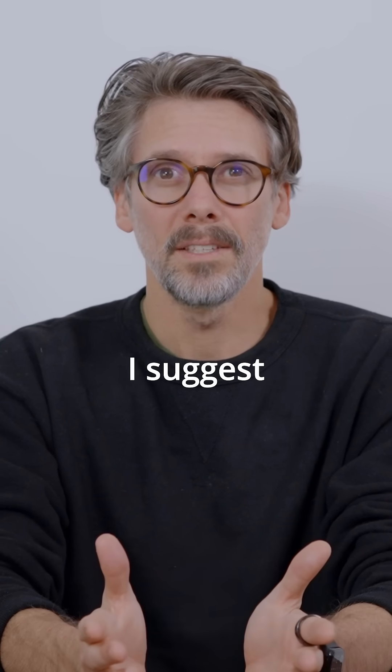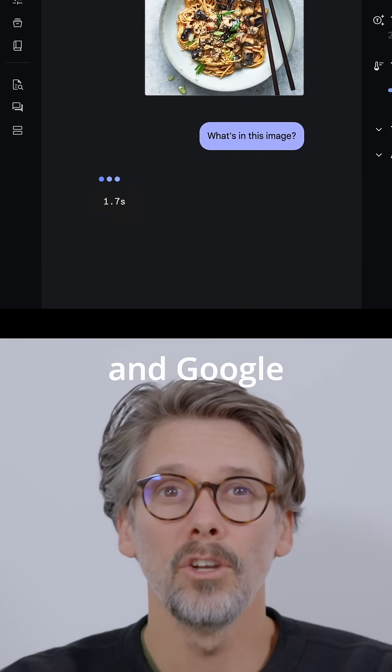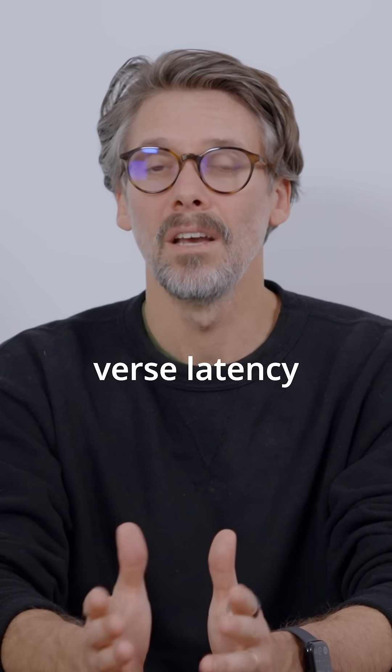As a first step, I suggest testing your use case in OpenAI's Playground, Anthropic's Workbench, and Google AI Studio to find which model produces the best results versus cost versus latency for your use case.